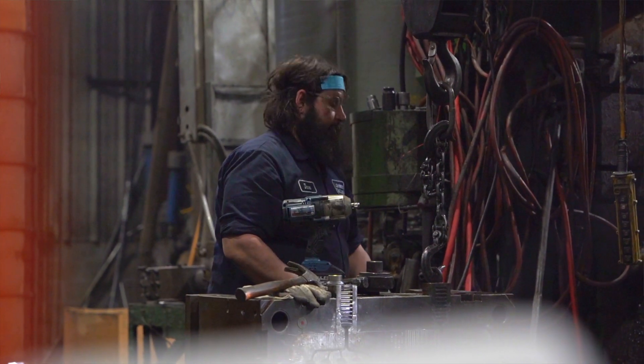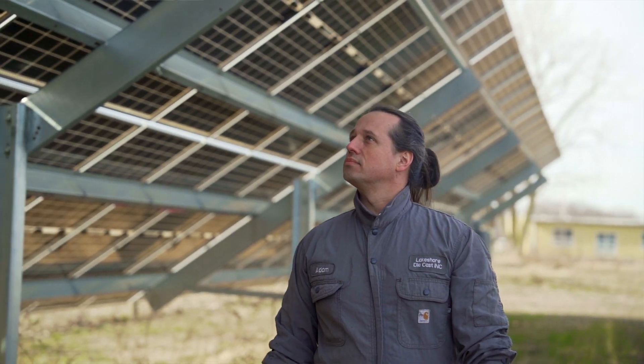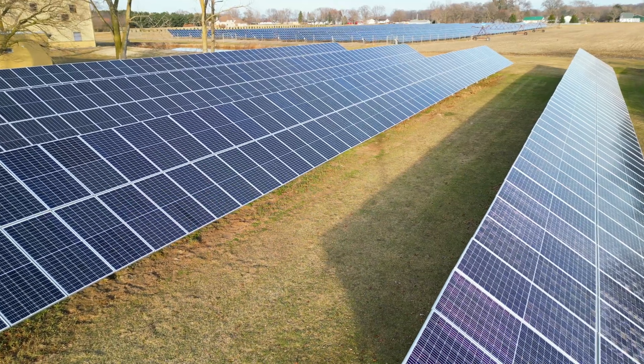When I built my first solar array in 2020, there were two incentives that I really considered. The REAP grant can pay up to 50 percent of the total project cost and the tax incentive can pay 30 percent. So after you build the project, you can expect that 80 percent of it will be paid down by grants or tax incentives.